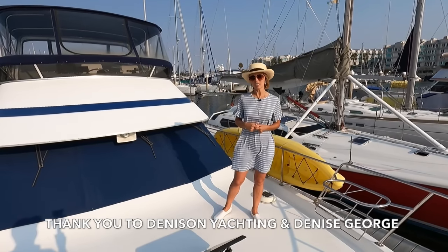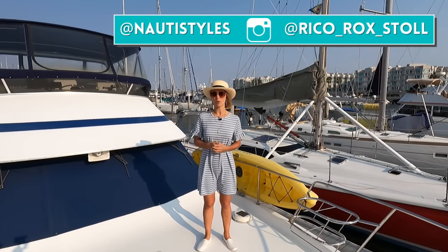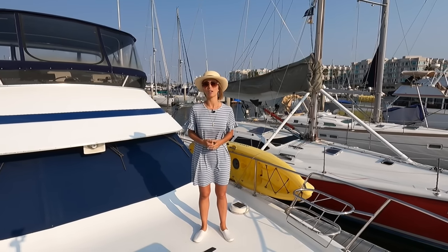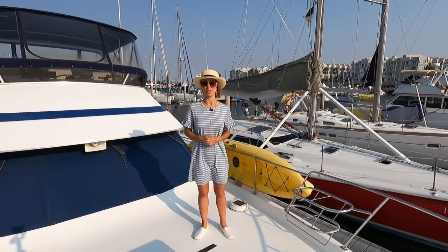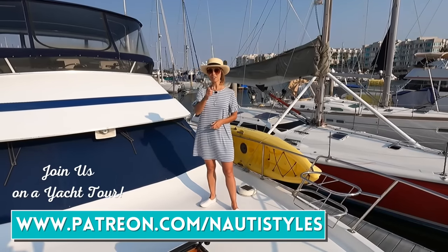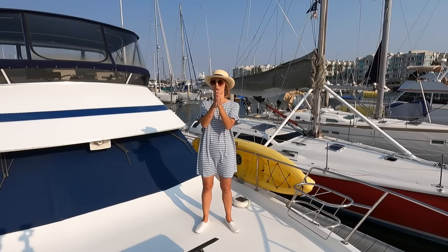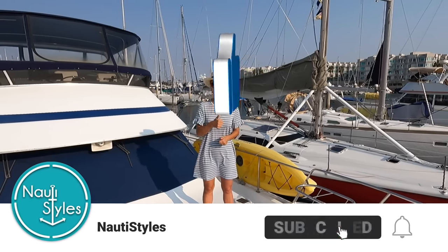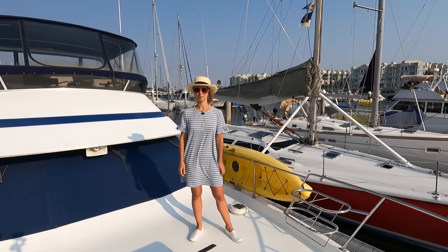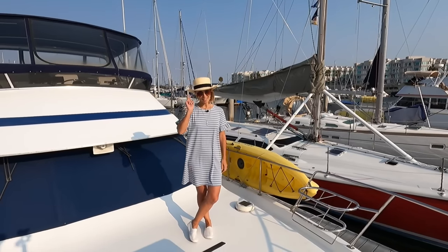This completes our tour of this 1993 Tollycraft 44! I hope you enjoyed it and found it interesting. In this affordable liveaboard yacht series we bring you boats from $50,000 all the way to $500,000 — that's because we're based in Los Angeles where it's pretty hard to get a house for under $500,000, so we consider that affordable liveaboard. If you're interested in learning more about the liveaboard lifestyle, definitely check us out on Patreon. Huge thank you to all our patrons! And in case you're planning on attending the Cannes Yachting Festival, we will be there as well — keep an eye out and say hi!